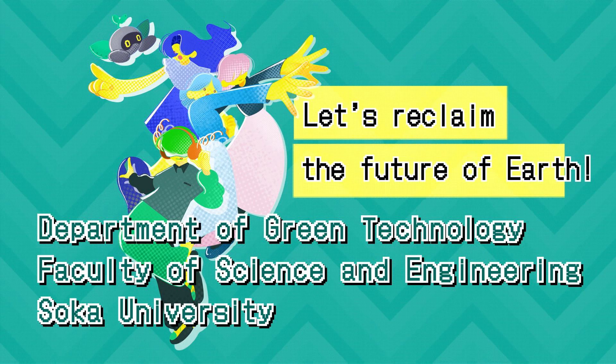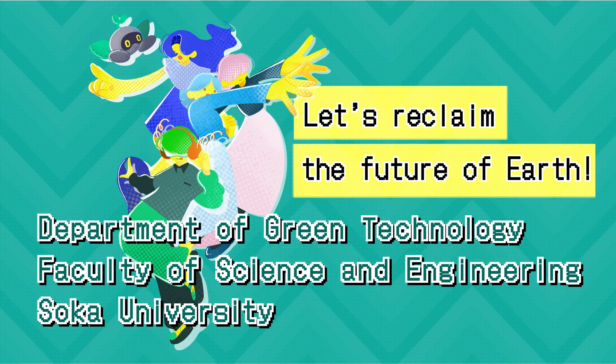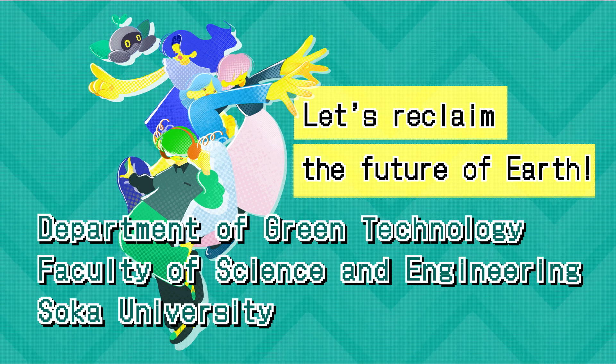Let's reclaim the future of Earth, together at the Department of Green Technology, Faculty of Science and Engineering, Soka University.